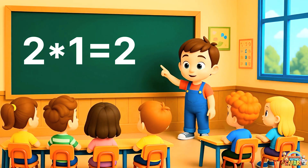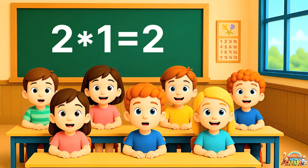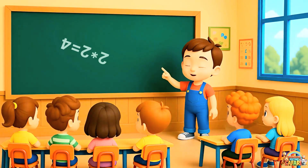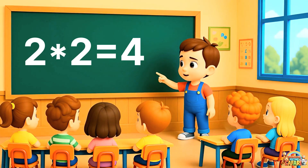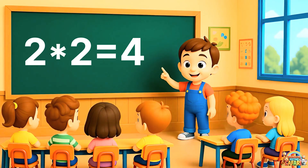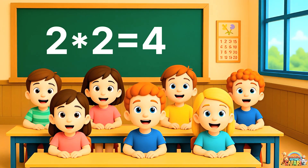Two ones are two. Now, repeat with me. Two ones are two. Good job. Now, two twos are four. Repeat after me, everyone. Two twos are four.